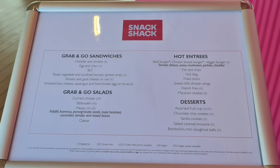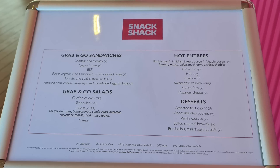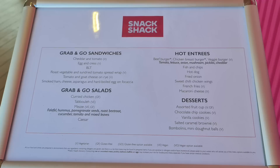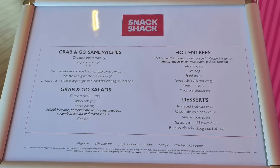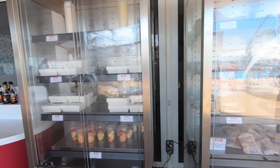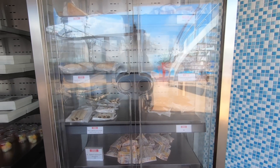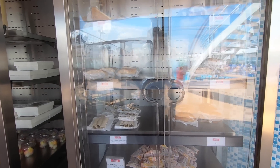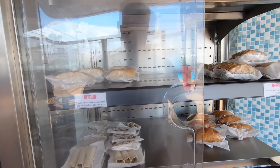The Snack Shack — what do they serve? They serve fish and chips, chicken wings, burgers, and hot dogs. Next to the Snack Shack they've got a cabinet that has salads, sandwiches, wraps, and pots of fresh fruit. So it's the ideal grab-and-go type venue.